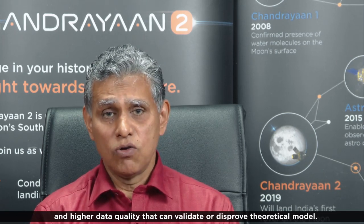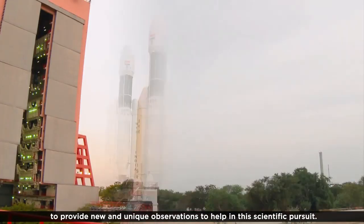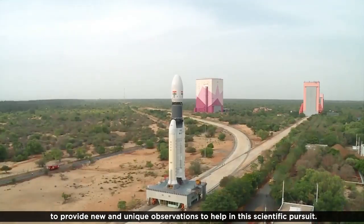As the global research community continues its efforts to understand the origin and evolution of the Moon, it demands new investigations and higher data quality that can validate or disprove theoretical models. The Chandrayaan-2 mission is designed to provide new and unique observations to help in this scientific pursuance.